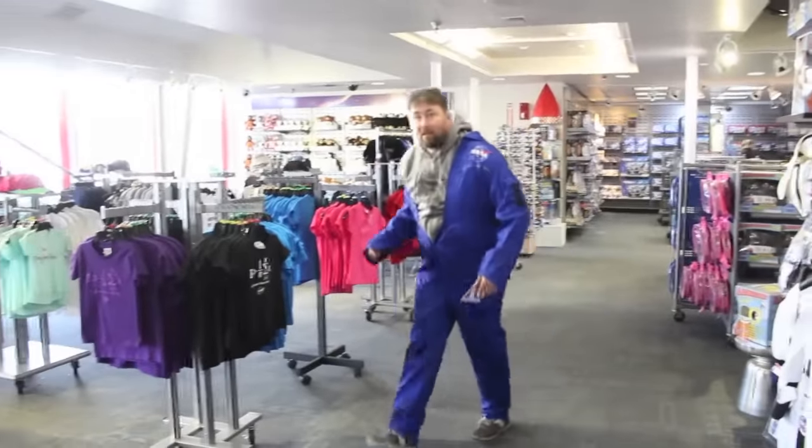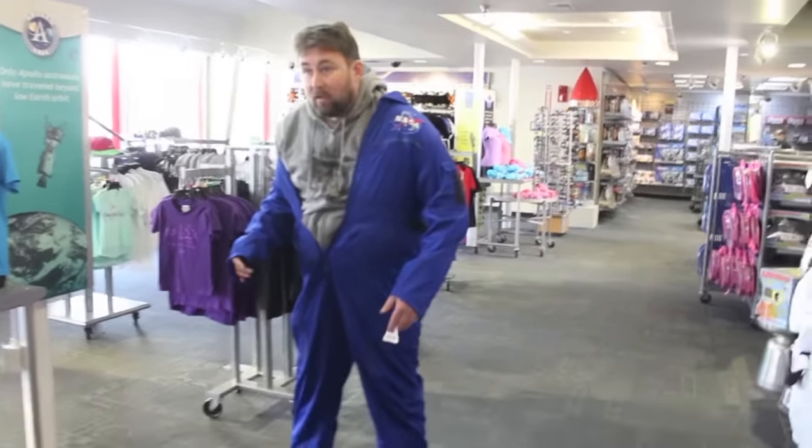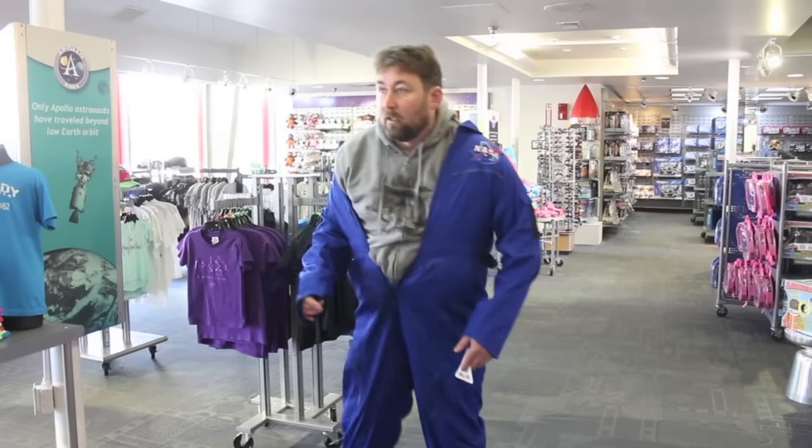I'm all ready for space. I'm ready to blast off. This is how you wear this, right? Yeah, perfect. I love it. Let's do it.